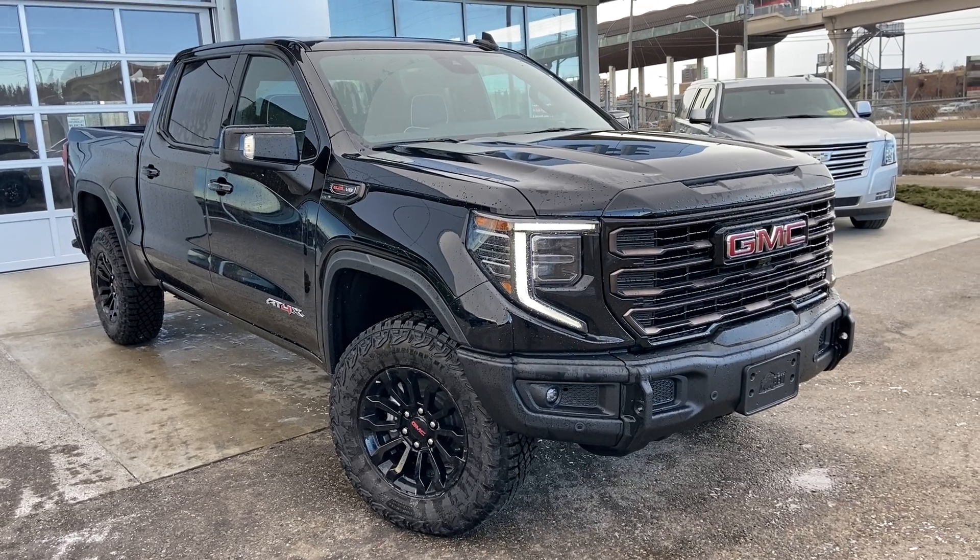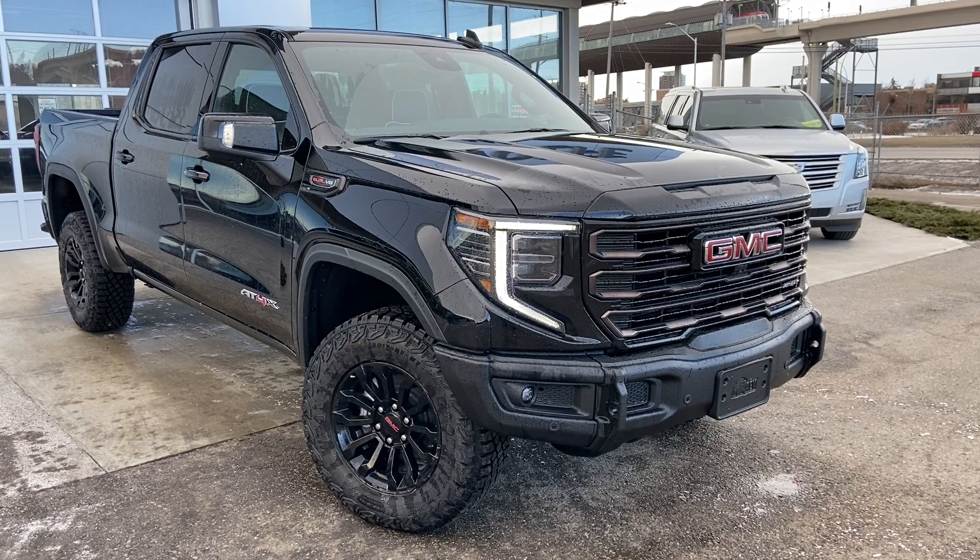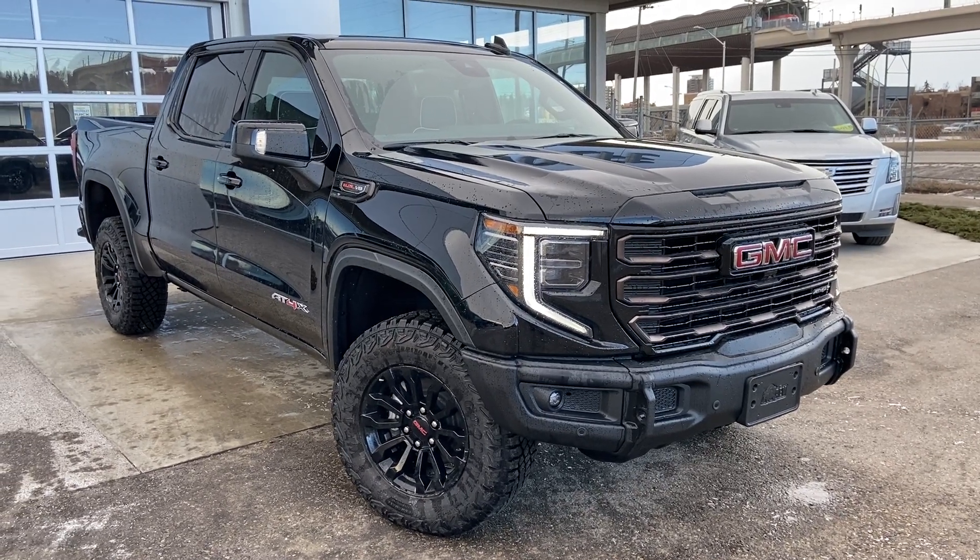Thank you for taking the time to watch this brief walk around video on the brand new 2023 GMC Sierra AT4X. Any questions or inquiries, please contact our sales team.